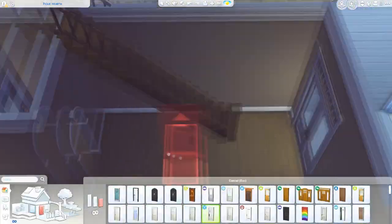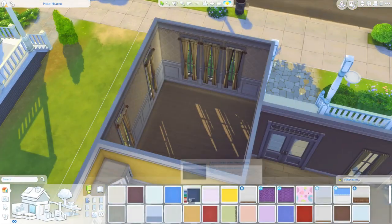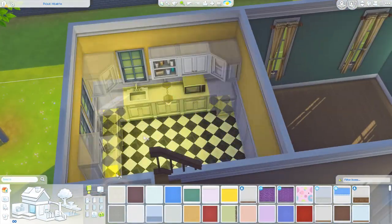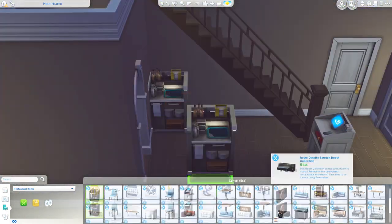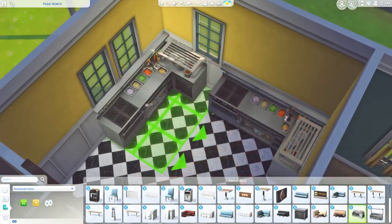I've only done one so far, which is this. I thought the Pancakes House would be a really good starting point because it's got the word 'pancakes' in the name. So I literally turned this into a pancake house and made it into a brunch menu, so pancakes are on the menu.